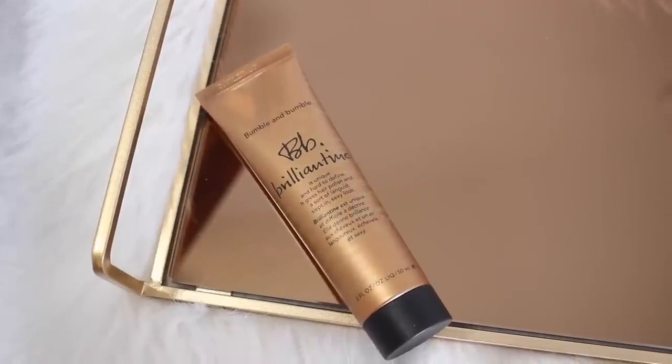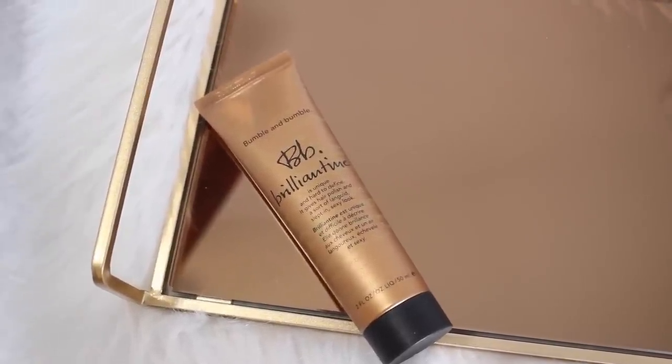I'm just pulling these as they come out of the bag, this is not in any specific order. I got a hair product — it's the Bumble and Bumble Brilliant Teen Hair Gloss. It says this is unique and hard to define, and gives hair polish and sort of a languid, slept-in, sexy look.